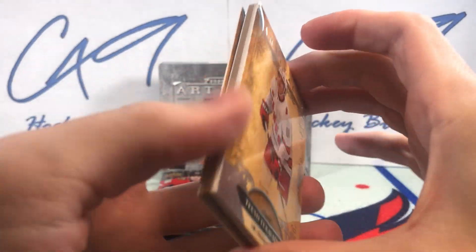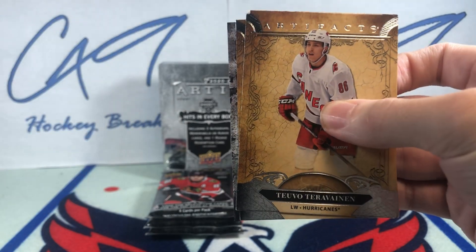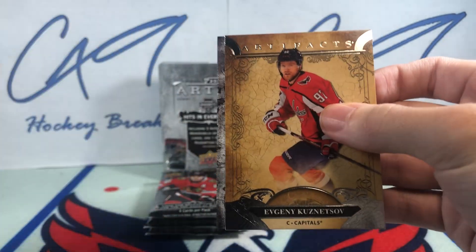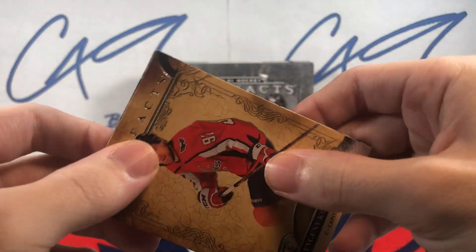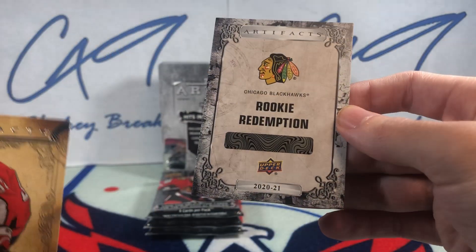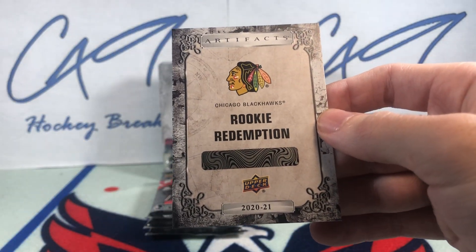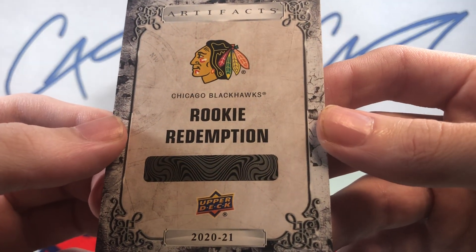This is the final pack from the right side. Let's open the top left first. Looks like we have our Redemption — that was consistent, that was in the final pack last time. Chicago Blackhawks Rookie Redemption, Chicago Blackhawks.